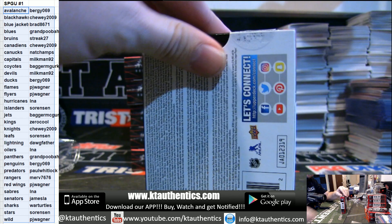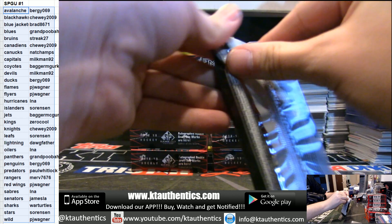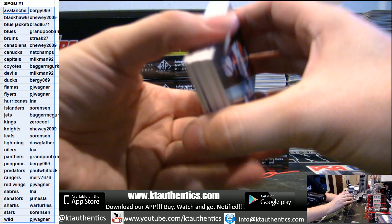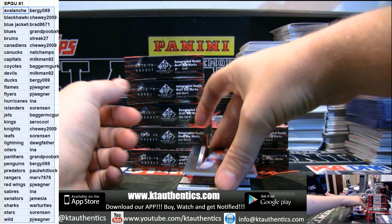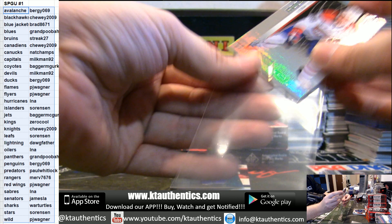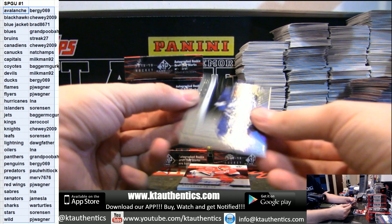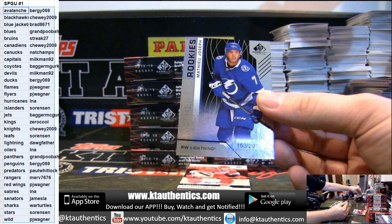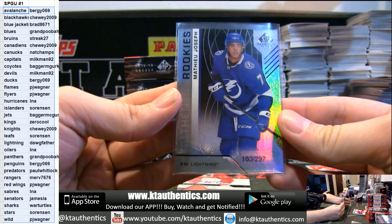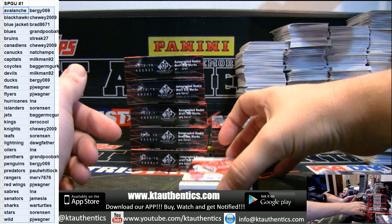Do you guys want to do some limited after this? Do you guys want to run this back? A couple more thickies — we got Noah Juulsen, 297. Also out of 297 for the Lightning, Matthew Joseph. Nice — ooh, that's actually real nice.